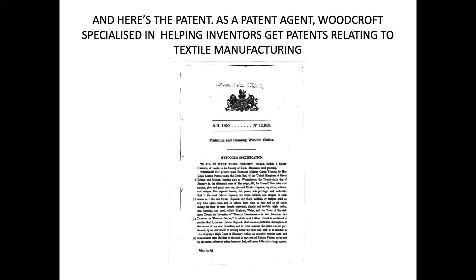And here's the patent itself — the first page of Edwin Haycock's patent. Bennett Woodcroft specialised in helping inventors get patents relating to textile manufacturing, and this particular patent is in fact for finishing and dressing wool in cloths.